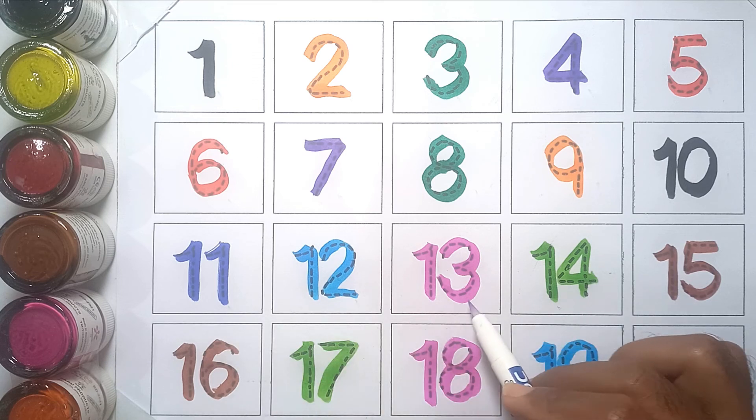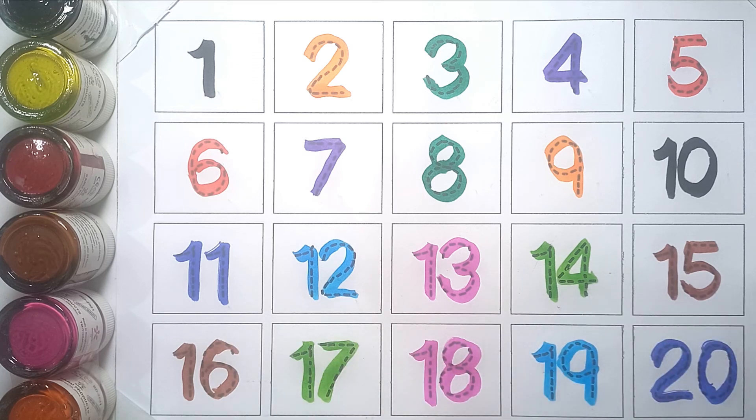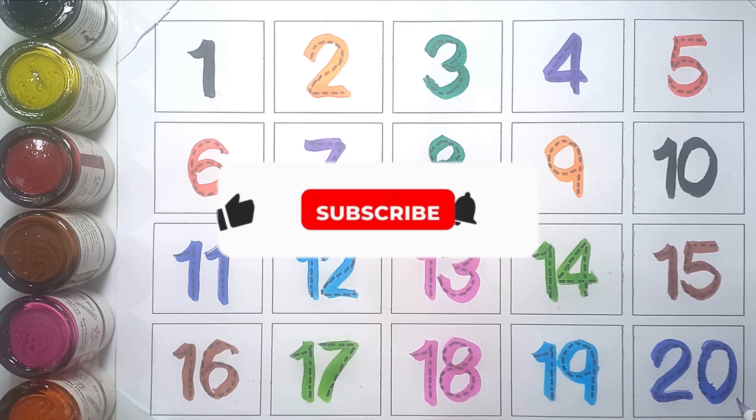Twelve, thirteen, fourteen, fifteen, sixteen, seventeen, eighteen, nineteen, and twenty.